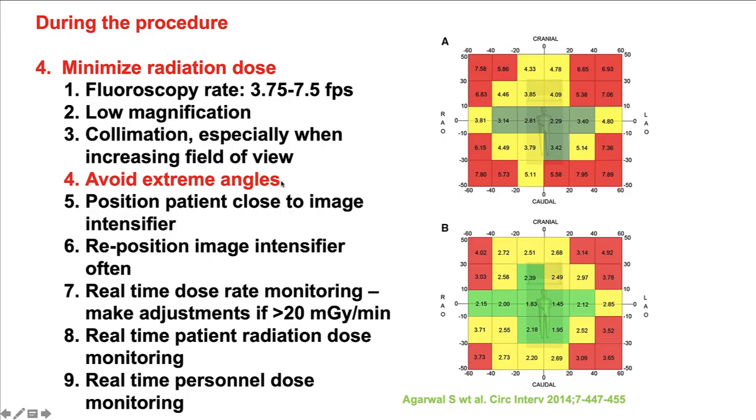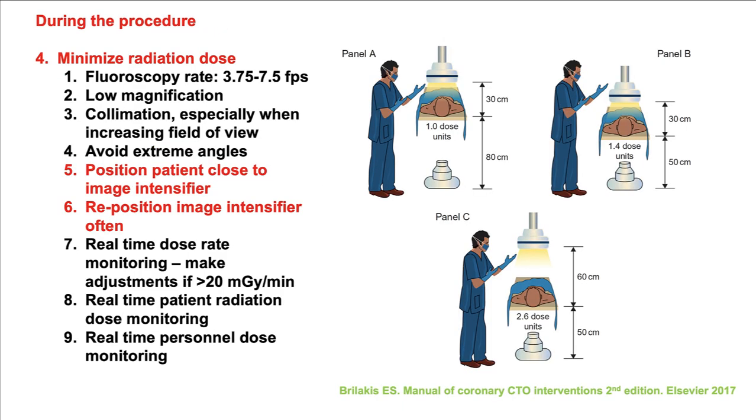A fourth measure for reducing radiation dose during the case is to avoid extreme angles. The more angulation used, the higher the dose, because the depth of penetration needed by the x-ray is longer. Also, the patient should be optimally positioned: the table should be as high as possible and the image receptor as low as possible, ideally touching the patient.